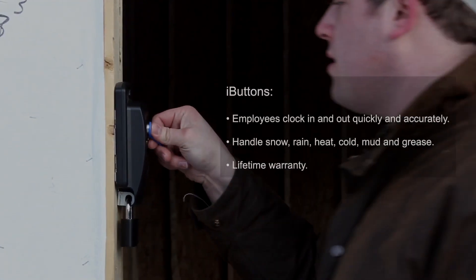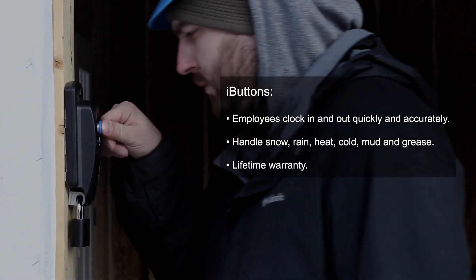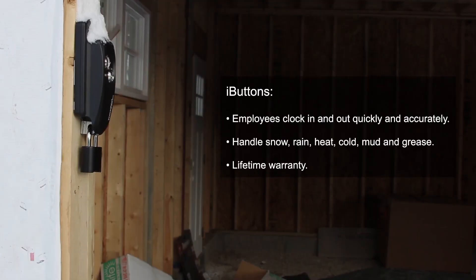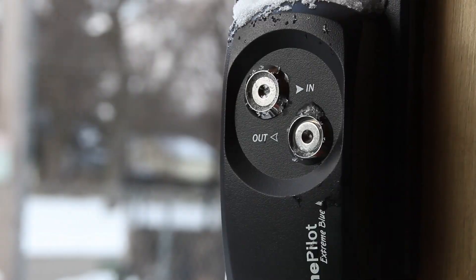Each employee is assigned an i-button for clocking in and out. An i-button is an extremely tough ID device about the size of a house key. It's so tough it comes with a lifetime warranty.